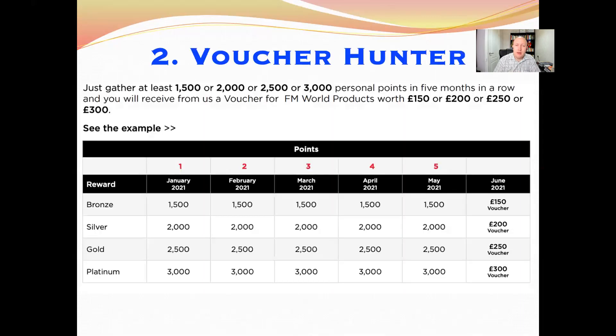The second incentive is Voucher Hunter. When you achieve a certain amount of personal points every month, you can qualify for vouchers to spend on FM products. If you do 1,500 personal points for five months in a row, you get a £150 voucher. 2,000 points gets you a £200 voucher, 2,500 points gets £250, and 3,000 personal points for five months in a row gets you a £300 voucher.